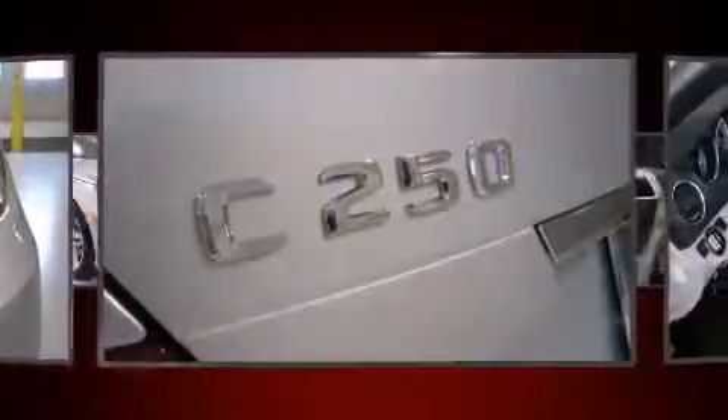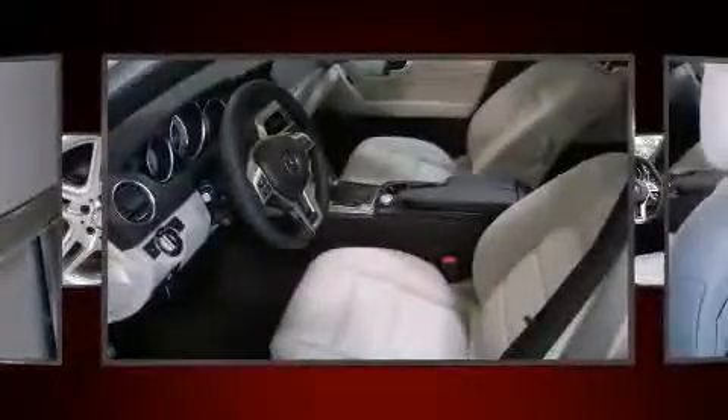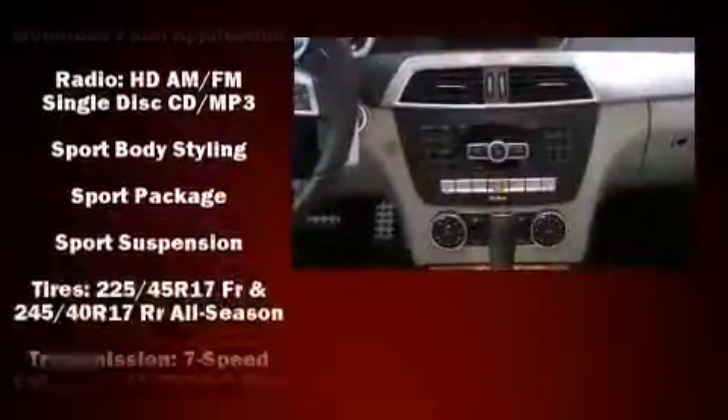Mercedes-Benz also prioritized safety and security by including head curtain airbags, front and side impact airbags, traction control, brake assist, anti-whiplash front head restraints, a panic alarm, an emergency communication system, and four-wheel disc brakes with ABS.